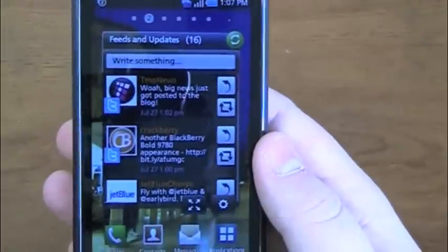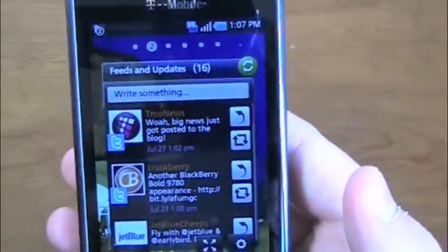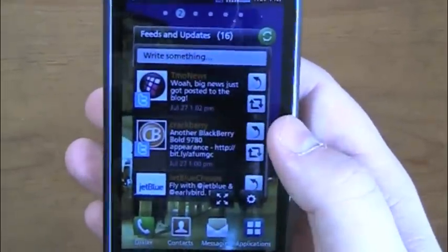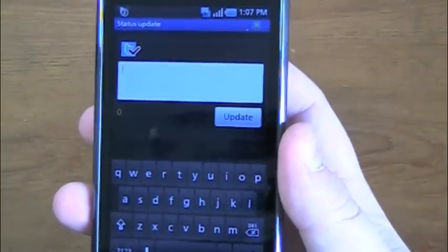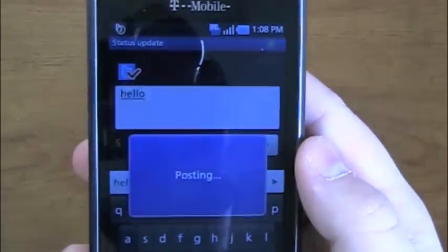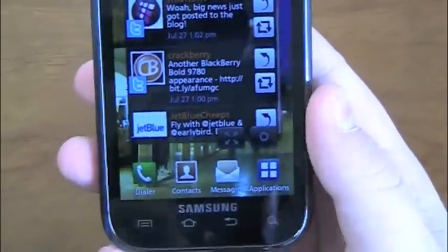There are a couple of neat widgets — my favorite is the Feeds and Updates widget, which aggregates all your social networking. I don't use Facebook, but if I did I could put that in here. Right now my Twitter feed is showing up, with the option to update from the program. So I've got a status update — I'll say 'hello' — and on Twitter everybody's going to write back and say hello. Very funny there.